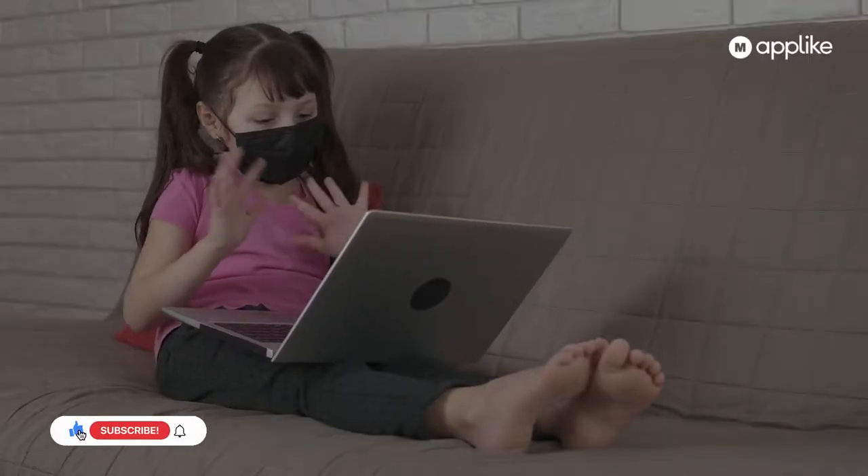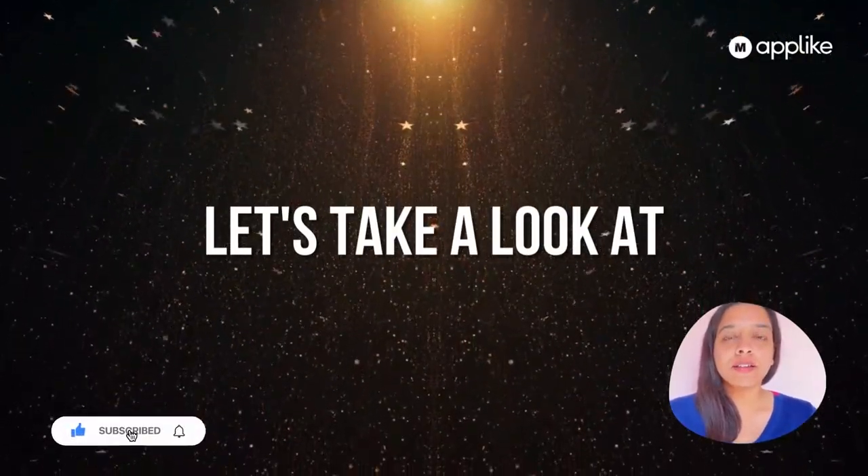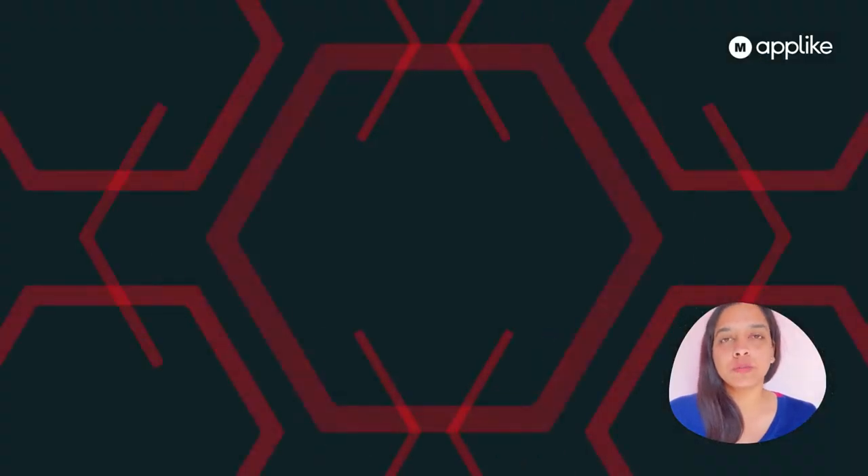Without any further ado, let's start the topic. So guys, today we will take a look at applications which are similar to Showbox.